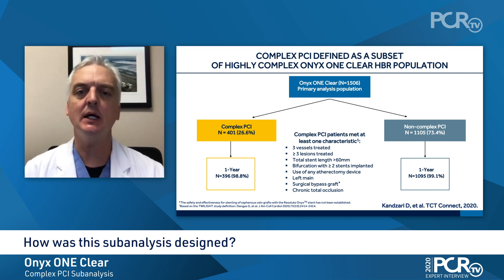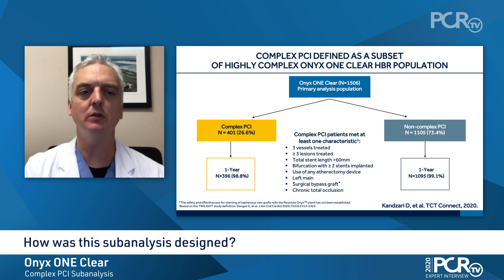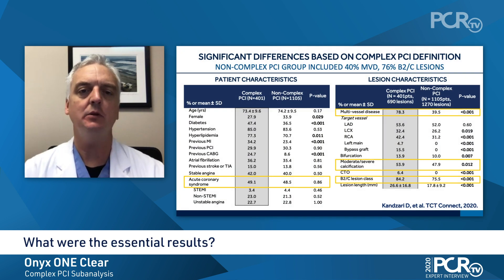Complex PCI was defined as patients treated for three epicardial vessels, at least three lesions treated, a total stent length of more than 60 millimeters, two stent bifurcations, the use of atherectomy, unprotected left main disease, surgical bypass graft disease, or chronic total occlusions.